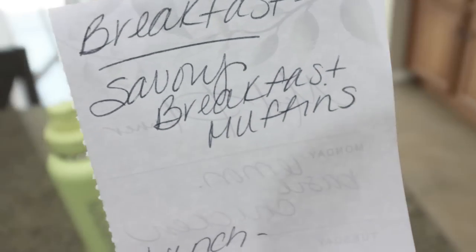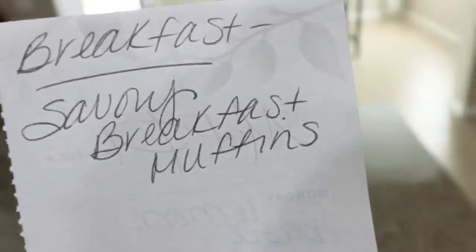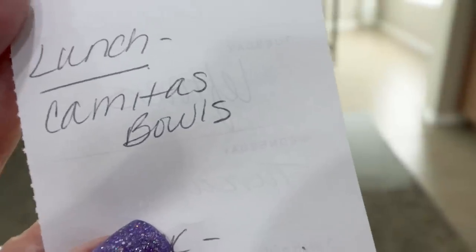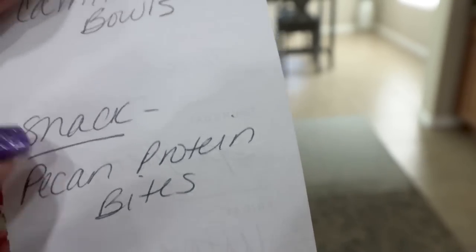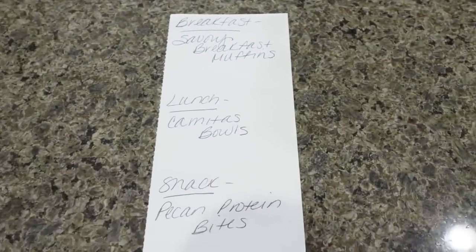And back to meal prep — which I'm really excited about. Here's what you'll see in Monday's meal prep: for breakfast, I'm making savory breakfast muffins. Lunch is going to be carnita bowls — that's what I needed that pork roast for. And then I'm going to make pecan protein bars. I'm so excited for those as well. So stay tuned for all three recipes in Monday's meal prep.